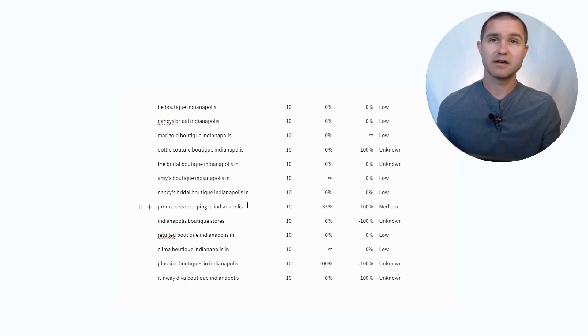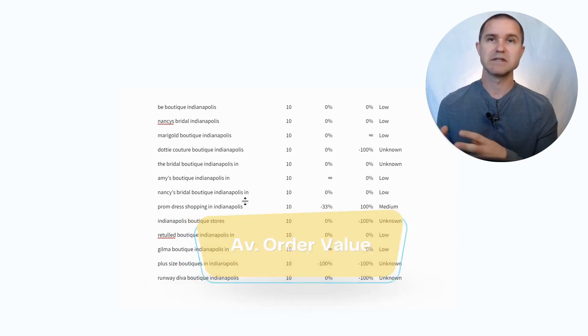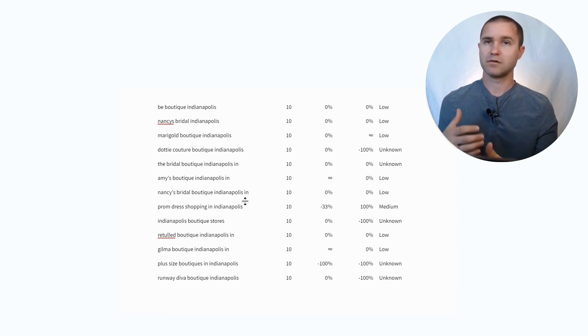So that's the report. A lot of this can be really helpful as you're researching your competitors, where you might want to locate, and how much traffic they're getting. When you know how much traffic their website and physical location are getting, and you can layer in things like average order value, you can start to piece together what reasonable financial projections would look like. I hope that's been a helpful part of your business planning process.